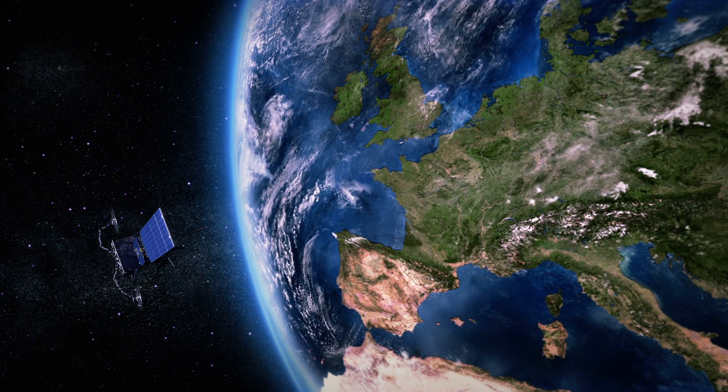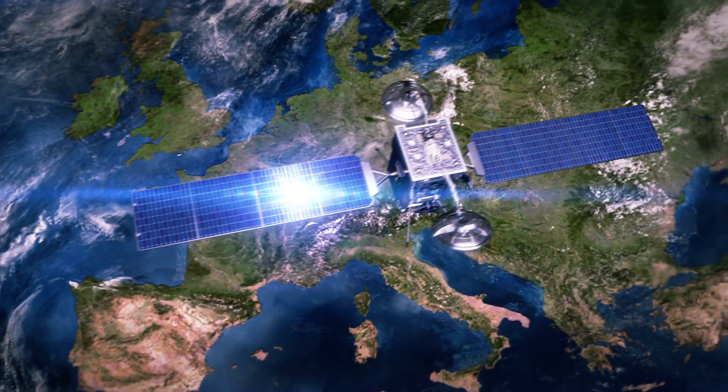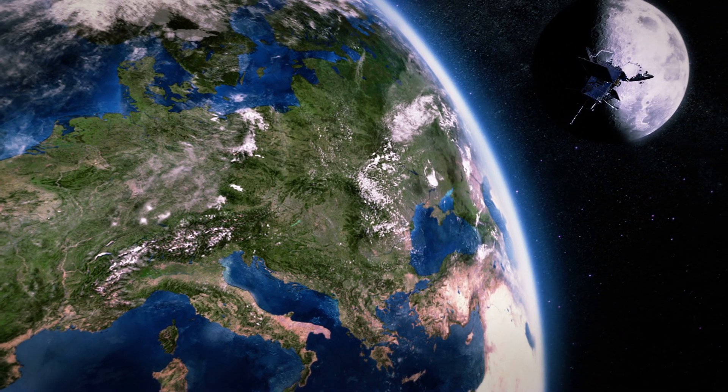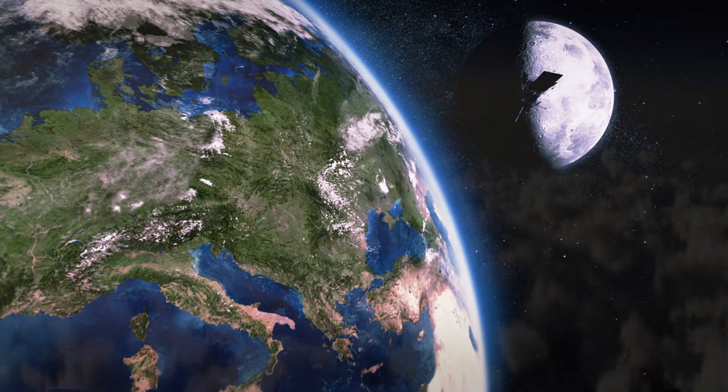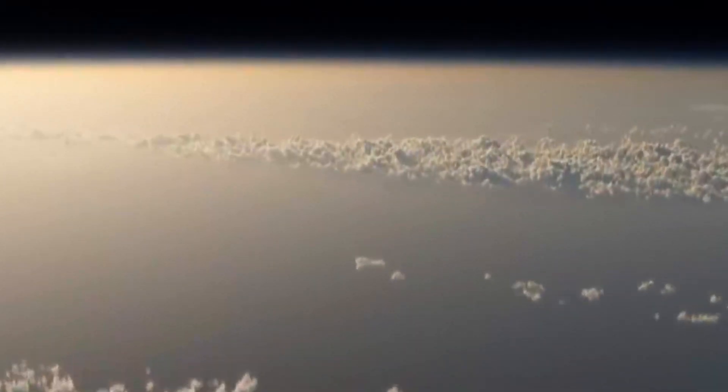Satellites. They're always up there, watching us, connecting us, guiding us. But it's an expensive business. Building a satellite costs a lot. Getting it into orbit costs even more.